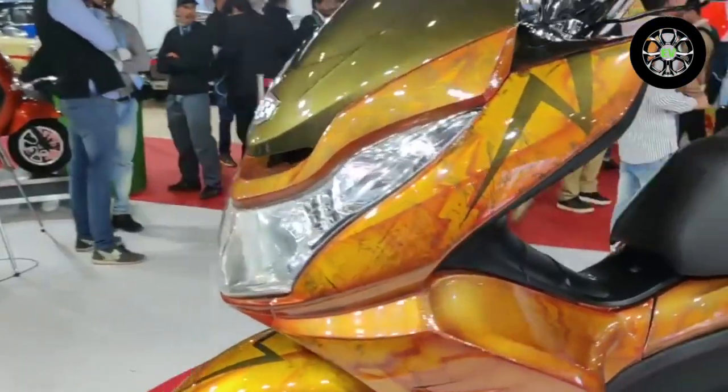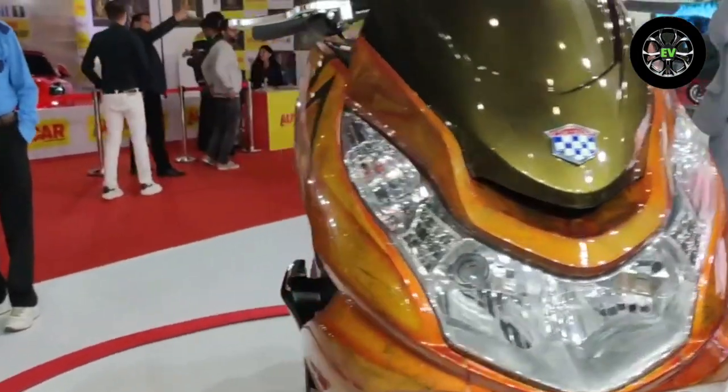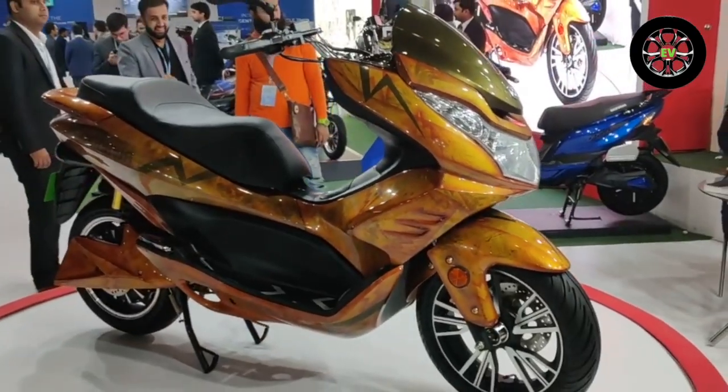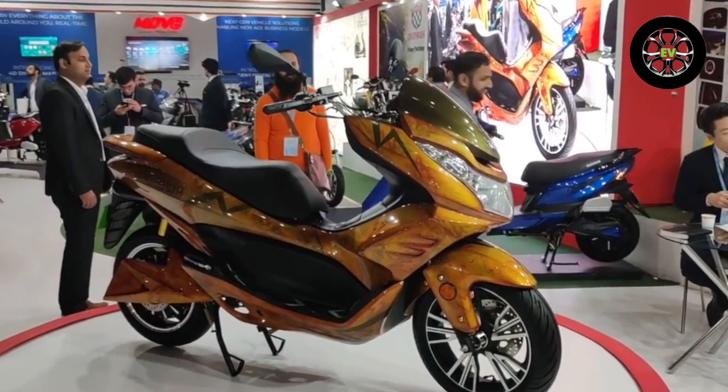It has multiple features like a 4-ride reverse mechanism, Find My Scooter, and a Follow Me Lamp, which is already running in other scooters as well. It has 14-inch wheels with disc brakes on both ends. These are the main features the company has announced.